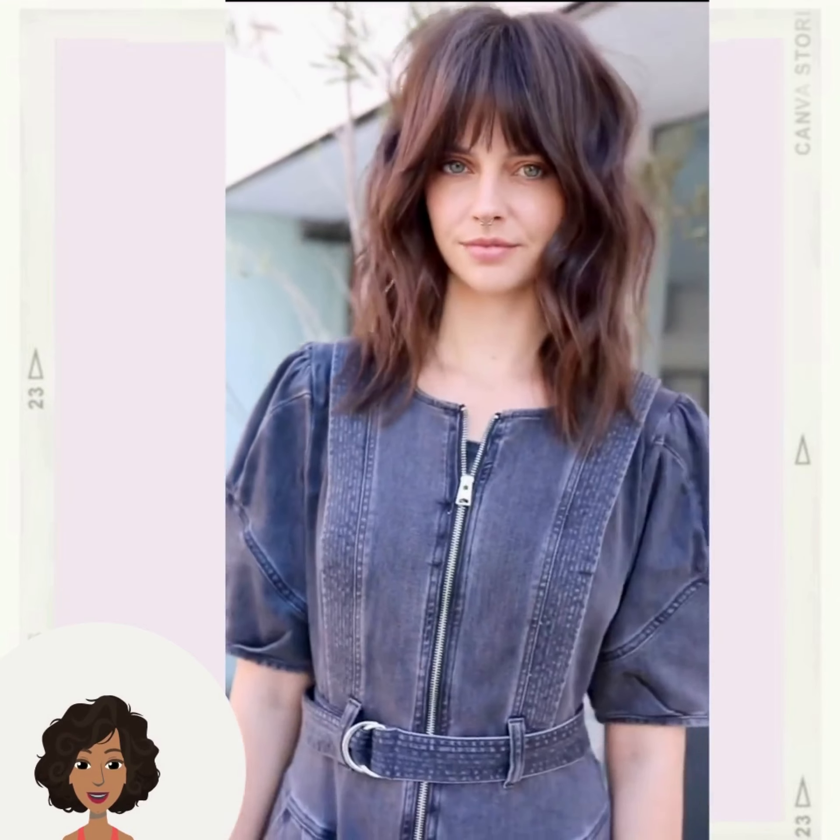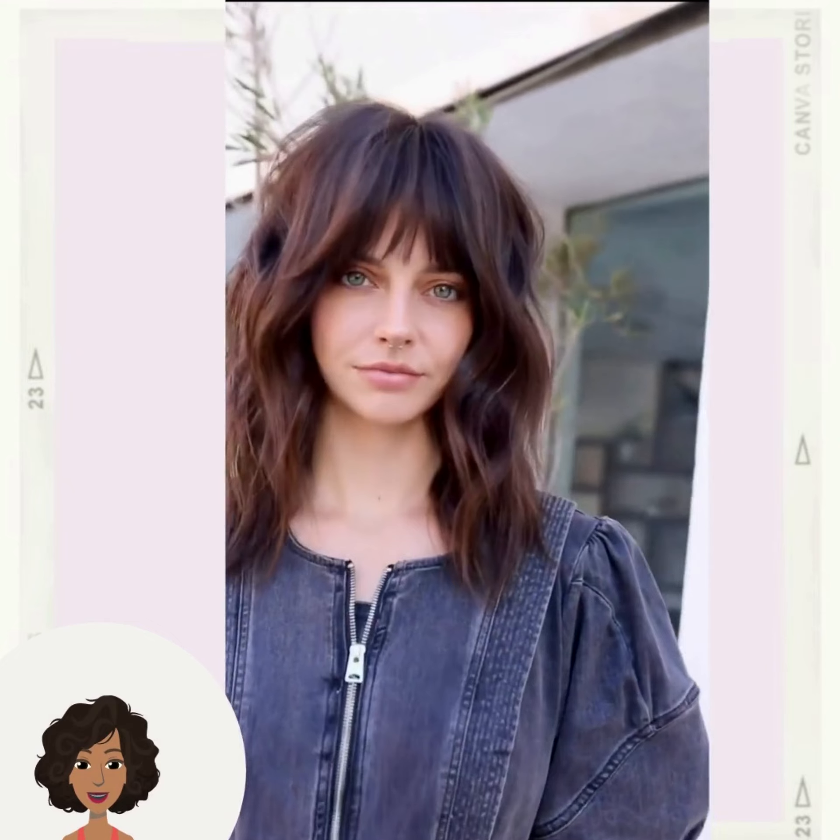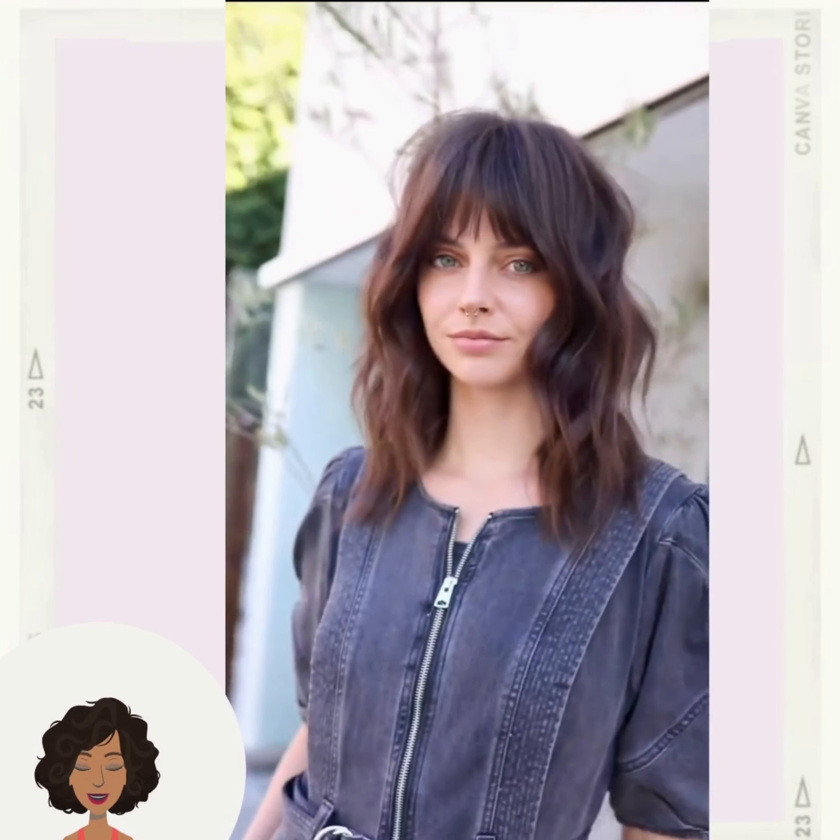And then we have more of that 70s shaggy layered look that we're seeing trending heavily right now — beautiful bangs in the front with that one.